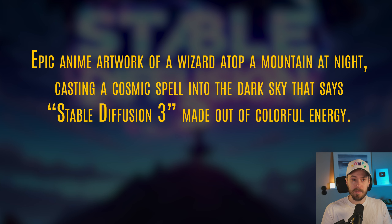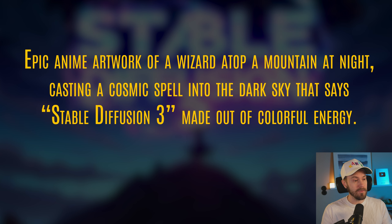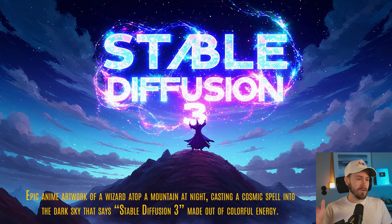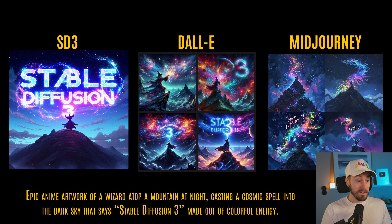Let's start with a quick comparison. The prompt is: epic anime artwork of a wizard atop a mountain at night casting a cosmic spell into the dark sky that says Stable Diffusion 3, made out of colorful energy. The example shown is Stable Diffusion 3, which is obviously cherry-picked. I took the same prompt and put it into DALL-E 3, which is the middle one, and MidJourney, which is on the right. I didn't cherry-pick those — I just took the first four images from both. I also did some comparisons with SDXL.